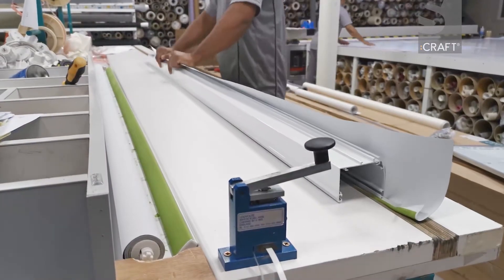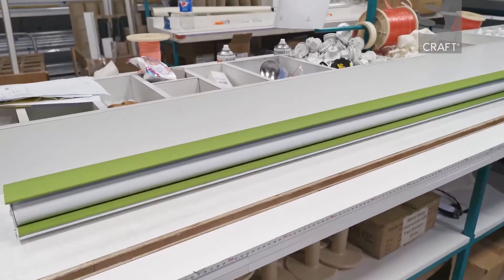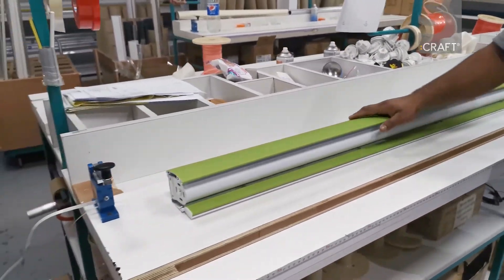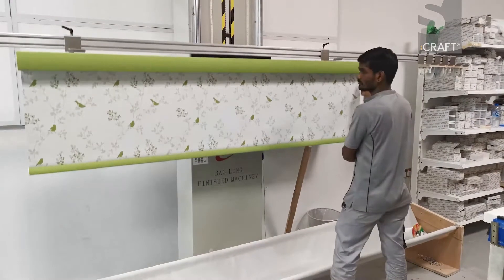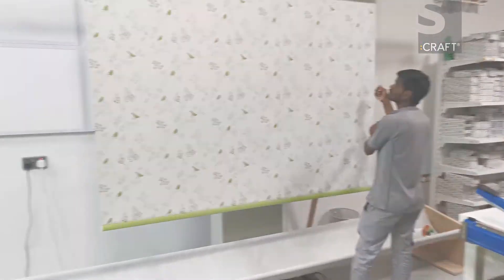All blinds in the S-Craft Designer Signature collection are custom crafted with great attention to detail. Throughout the manufacturing process, great attention and care is taken ensuring the highest quality standards and best finish for your blinds.